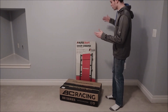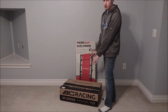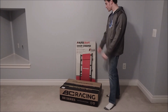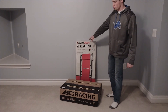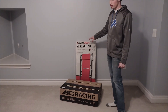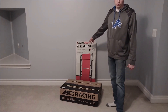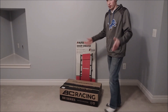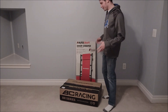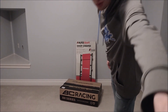Right here we have a nice set of BC Racing coilovers for the Subaru Outback that I have. We also have this very nice shop creeper, which will be very convenient for getting underneath my vehicle and possibly doing some work under there — so it definitely comes in handy to have on hand.